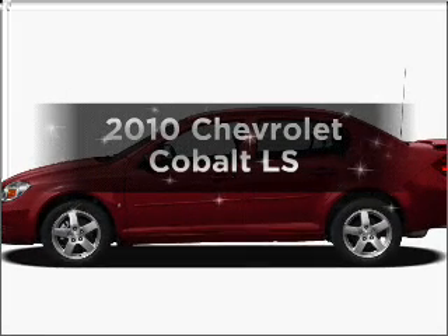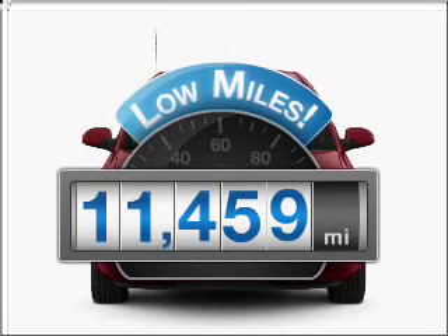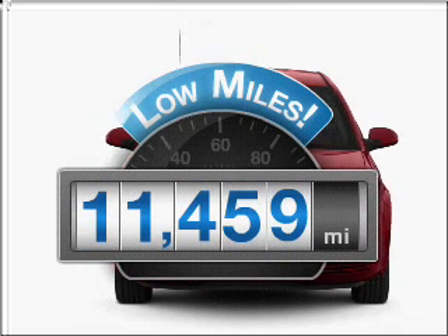Presenting the 2010 Chevrolet Cobalt — this is the set of wheels you've been looking for. With low miles, this automobile will take you far and get you where you want to go.